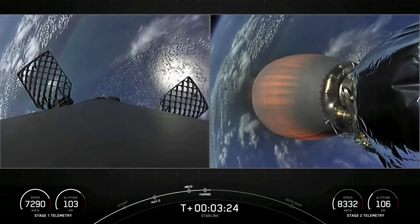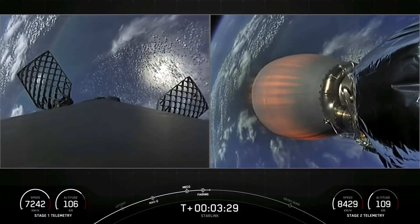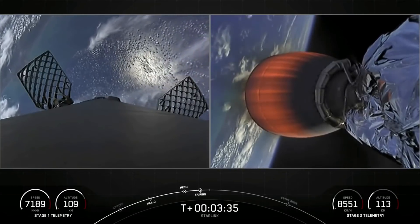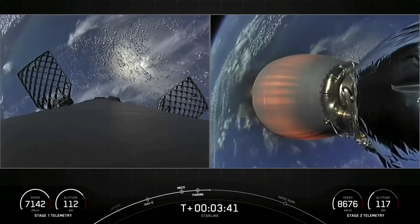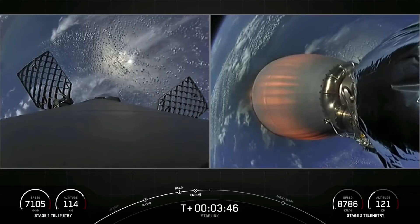Today's flight marks the 40th time that SpaceX has reflown a Falcon fairing half since November of 2019. This is also our first fifth reflight for one of our fairing halves and a third for the other half. In order to recover these fairing halves for future flights, we will be attempting to recover them again with the help of our recovery vessels Go Searcher and Go Navigator.